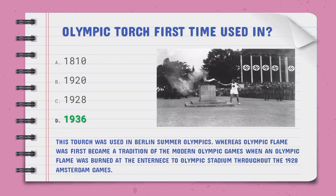The Olympic torch was first used — the right option is D, 1936, used at the Berlin Summer Olympics. The Olympic flame first became a tradition of the modern Olympic Games when it was burned at the entrance of the Olympic Stadium throughout the 1928 Amsterdam Games.